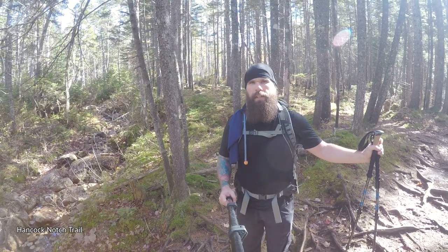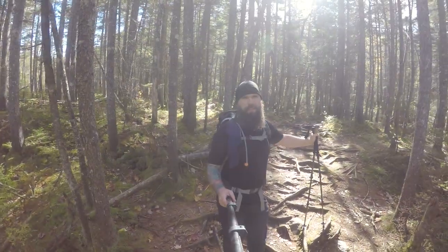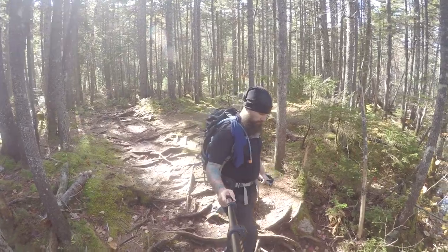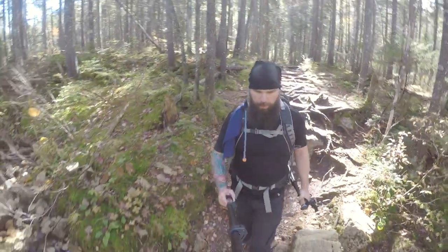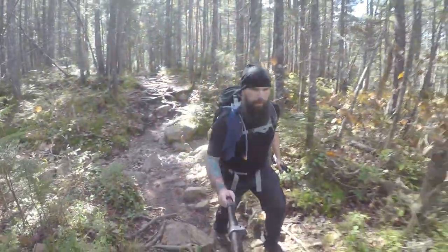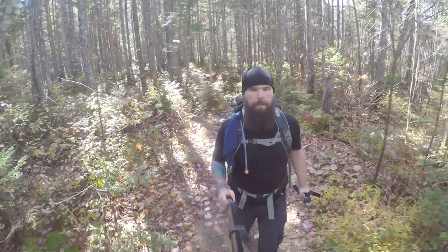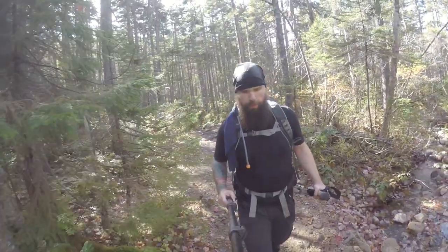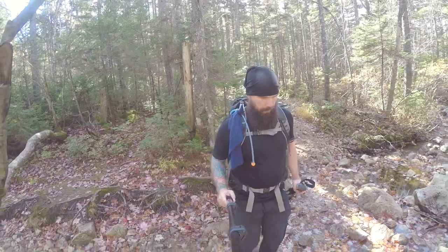We are on the Hancock Notch Trail. Not a bad trail — fairly level, a little bit of elevation gain here and there, a little bit of rock. But all in all, not too bad. There's ample water in this area. Just crossed over like two or three little streams, there's another one right up here. We are nearing the intersection where it splits off — I believe it becomes Cedar Brook Trail, so we're getting kind of close to that.